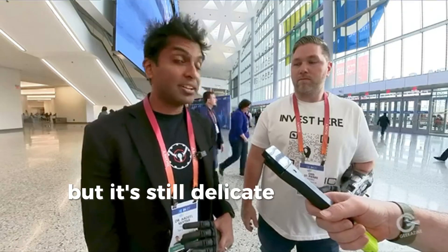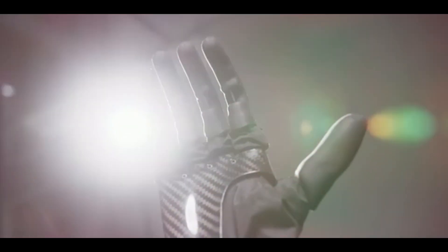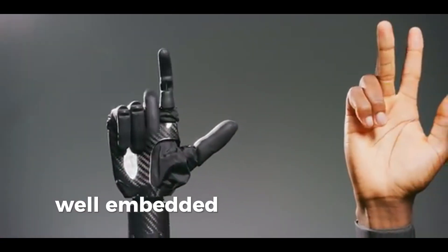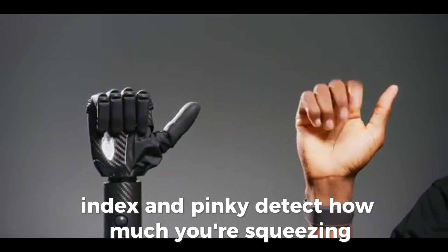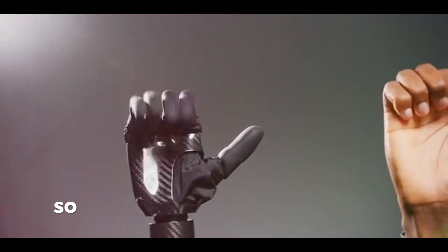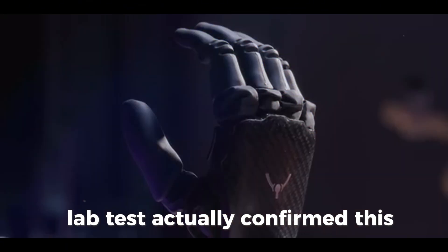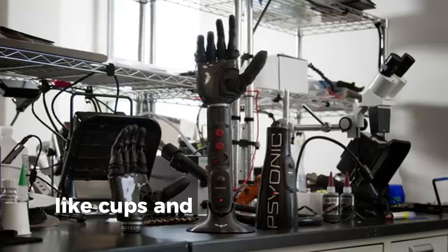But it's still delicate enough to hold a raspberry without crushing it. How does the feeling part actually work? Embedded pressure sensors in the thumb, index, and pinky detect how much you're squeezing, then small vibration motors on your residual limb replicate that pressure. So if you're gripping a strawberry or an eggshell, you can feel it — less crushing, more precision. Lab tests confirmed users with touch feedback were significantly better at holding fragile items like cups and eggs.